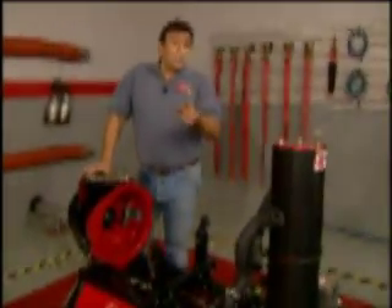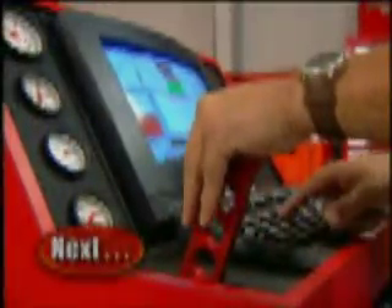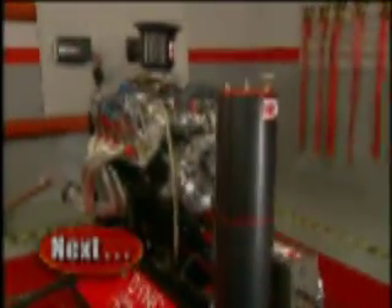Now that we know how it works, what do you say we meet the challengers. Stay tuned as we mash the gas to see if it's the Chevy or the Ford making the most power on our new engine dyno.